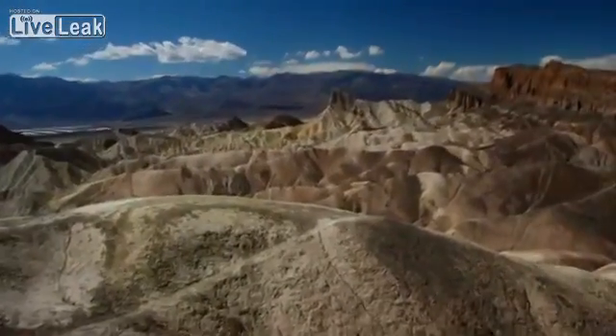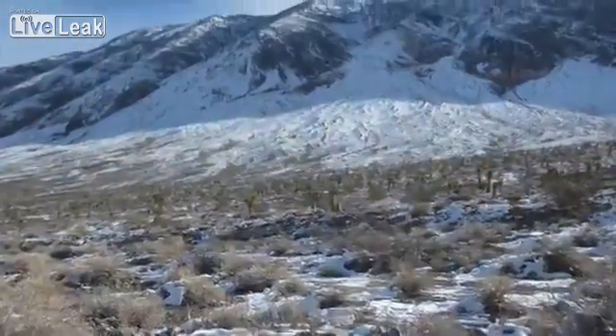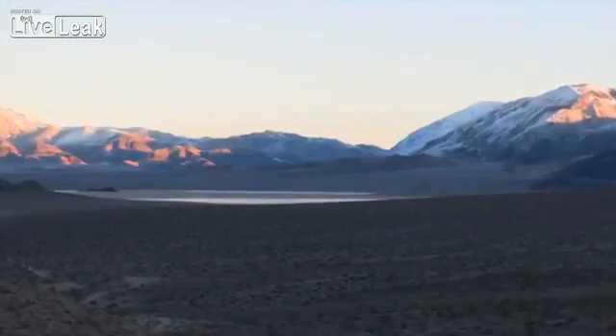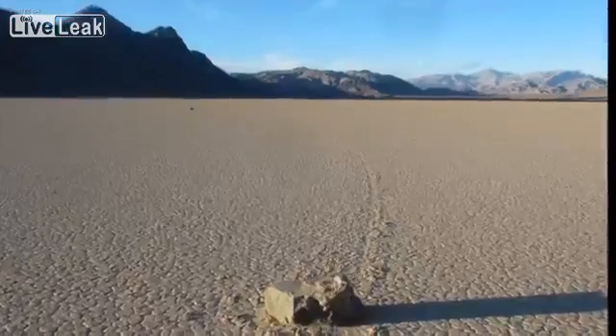Death Valley — a land of austere beauty, bone-dry desert, with extremes of both heat and cold. An hour's drive off paved roads lies Racetrack Playa, known for the nearly flat, mud-cracked surface of a dry lake, where rocks move through unknown forces — until now.